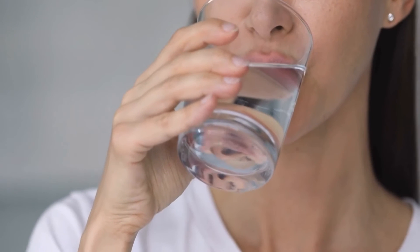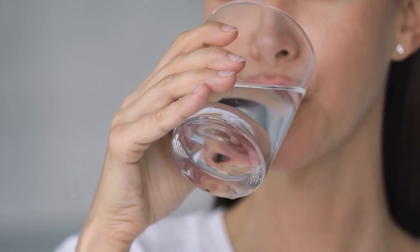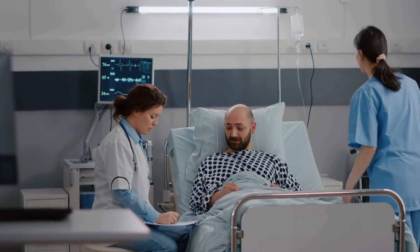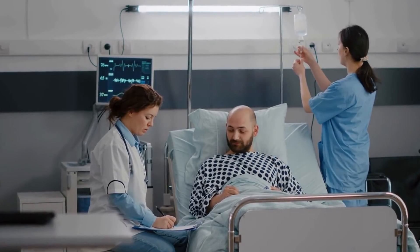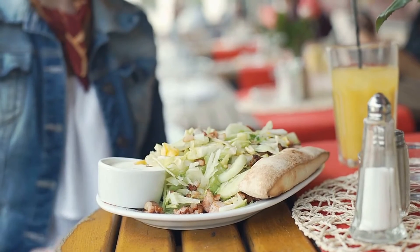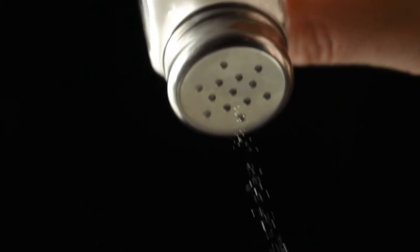Stay hydrated. Drinking plenty of water and other fluids can help flush out toxins from the liver and keep the body hydrated. However, if you have liver failure, it's important to talk to your doctor about the amount of fluids you should be drinking. Reduce salt intake, as excess salt can cause fluid buildup in the body, leading to complications such as edema.